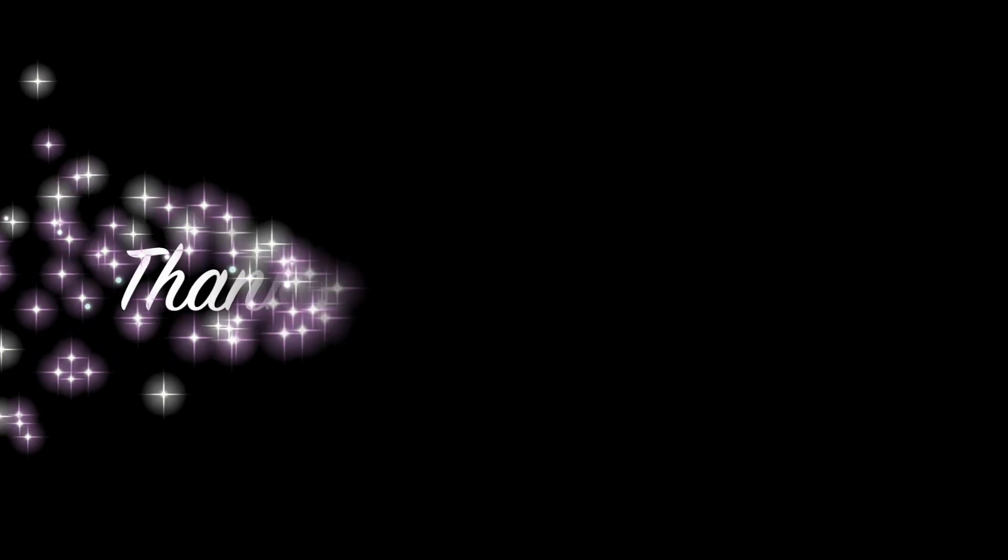If you like this video, please click the like button. Click the subscribe button to subscribe to my channel. Be sure and hit the bell button to be reminded of new videos. Thanks for watching and I'll see you next time.